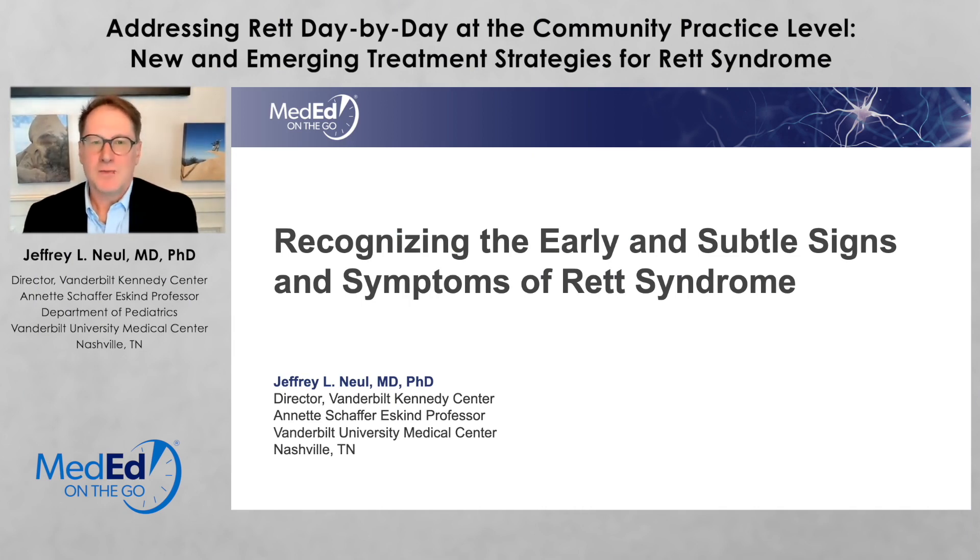Hello, my name is Jeff Newell, and today I'm going to talk about recognizing the early and subtle signs and symptoms of Rett syndrome.